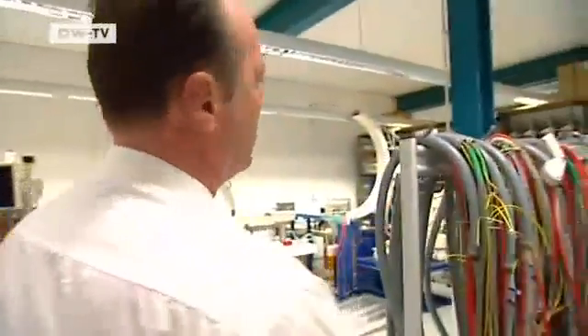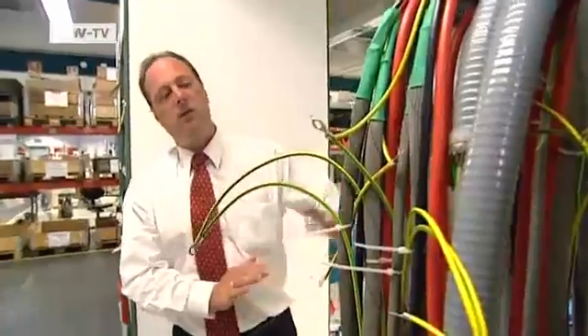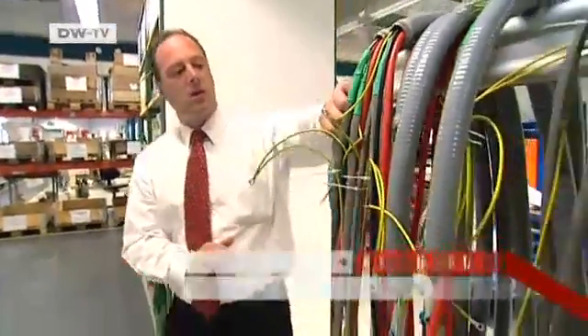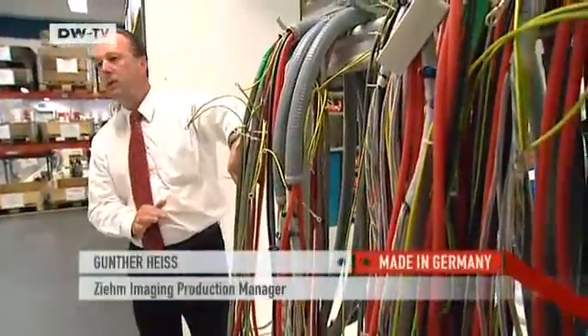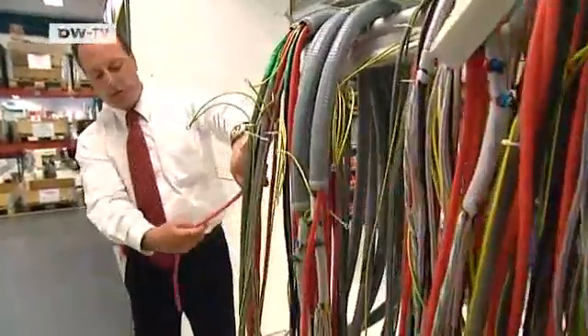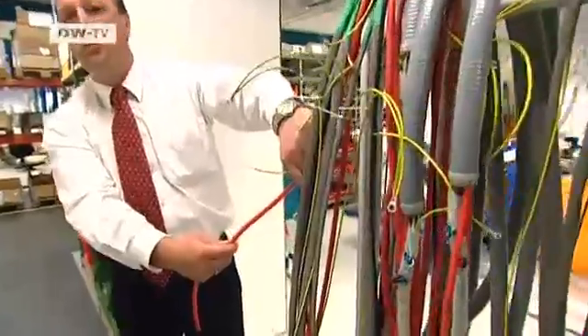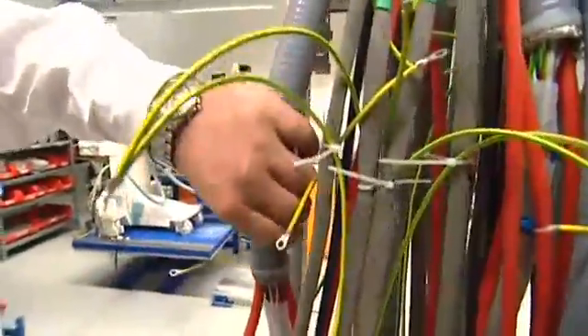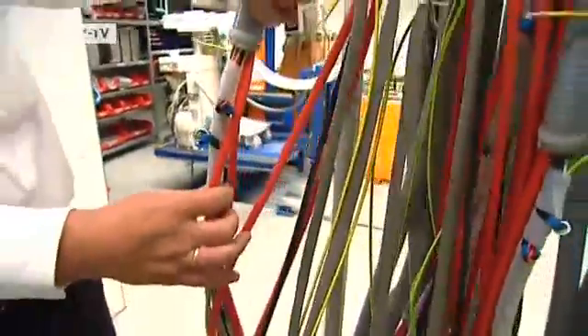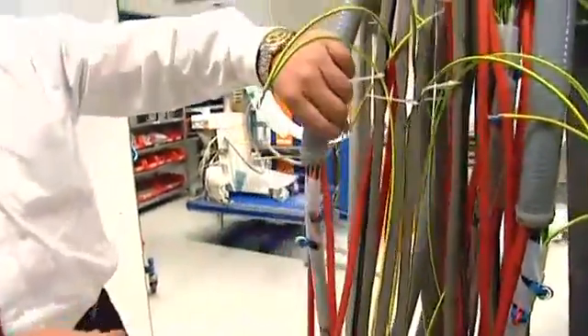Gunther Heiss is the firm's production manager. He explains that each piece of equipment contains all sorts of electronics, including a very compact cooling tube system. In terms of complexity, he says, it's no different from a car's cable system, yet every piece of equipment has a different function.